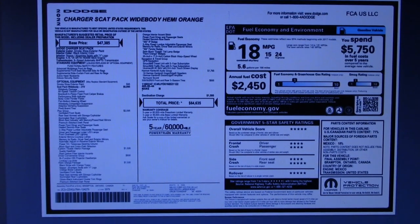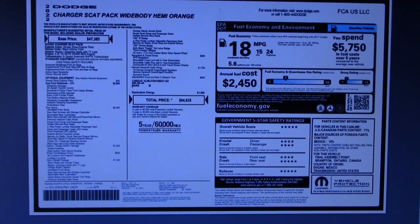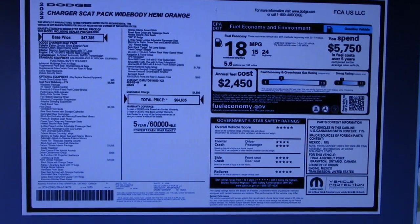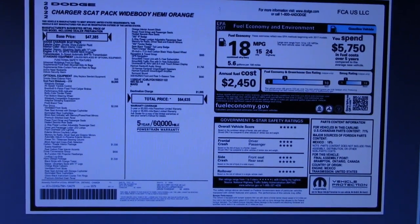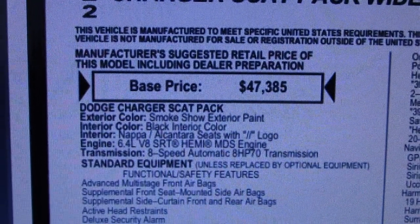After ages of waiting, my 2022 Dodge Charger Scat Pack Wide Body HEMI is finally being shipped. Let's take a look at the cost — base price is 47 grand, which is reasonable enough.